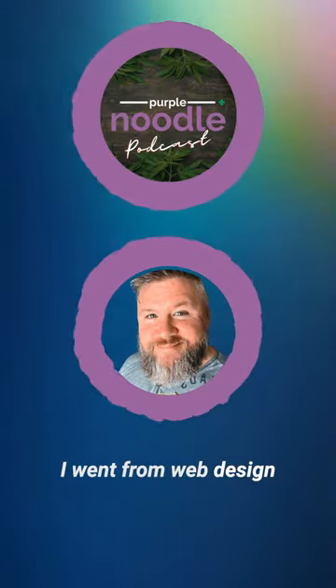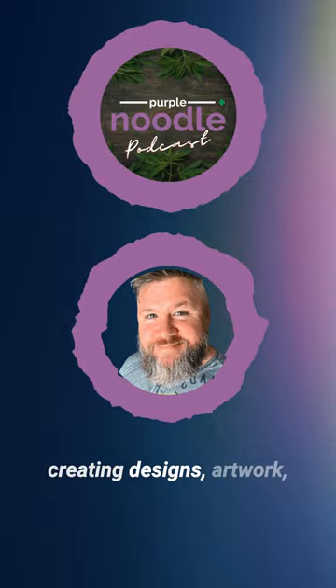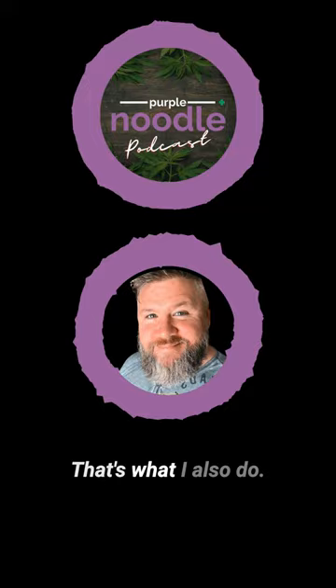I went from web design back to creating websites, to creating designs, artwork, logos, flyers — whatever you can find on Canva. That's what I also do.